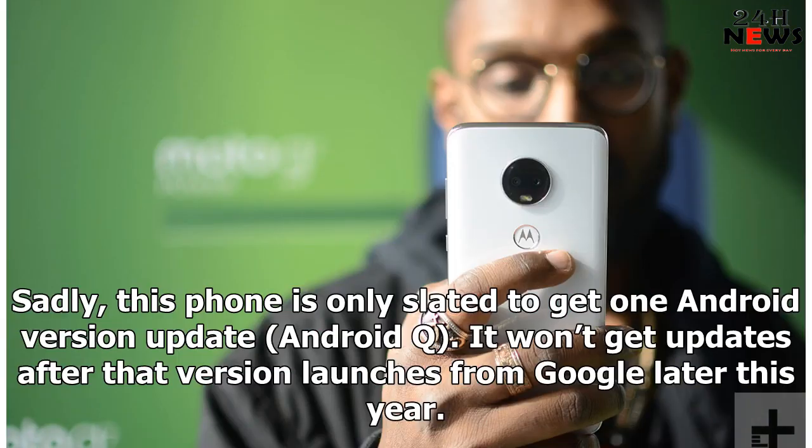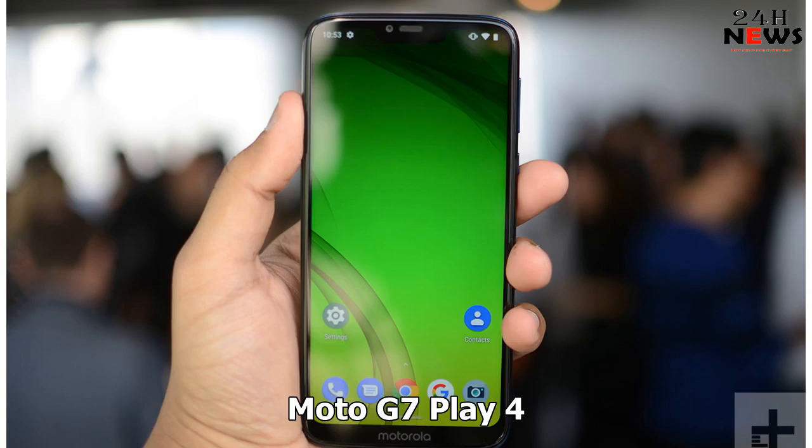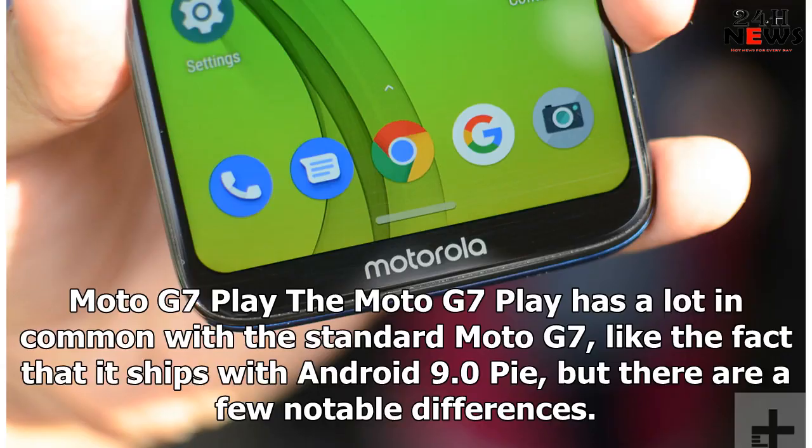Sadly, this phone is only slated to get one Android version update, Android Q. It won't get updates after that version launches from Google later this year. Moto G7 Play: The Moto G7 Play has a lot in common with the standard Moto G7, like the fact that it ships with Android 9.0 Pie, but there are a few notable differences.